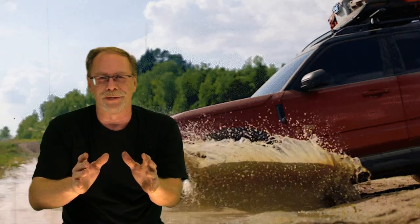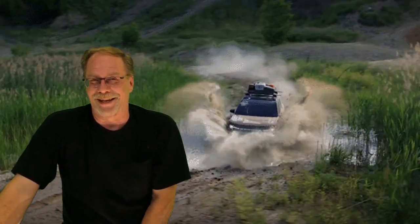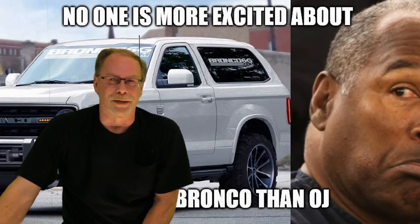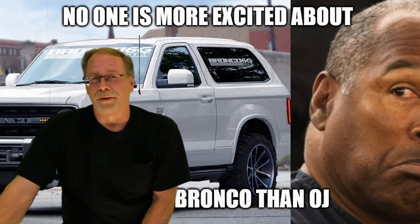The Bronco Sport is basically a low-cost vehicle. Yes, these things run up to forty thousand dollars and above, but true to the Bronco heritage it is a basic vehicle. If you compare it to the Jeep Renegade or GM products, you're actually getting more with the Ford Bronco Sport — not necessarily better quality, but more features. If you want something more premium, you need to go buy something more premium.